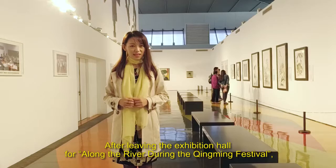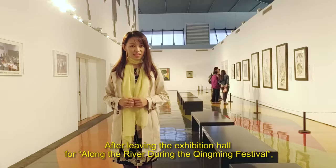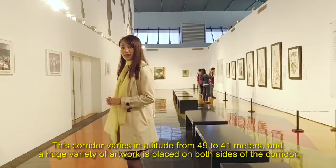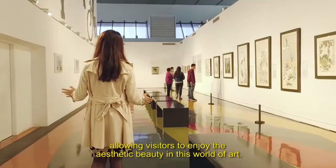After leaving the exhibition hall for Along the River During the Qingming Festival, visitors arrive at the education corridor of the museum. This corridor varies in altitude from 49 to 41 meters, and a huge variety of artwork is placed on both sides of the corridor, allowing visitors to enjoy the aesthetic beauty in this world of art.